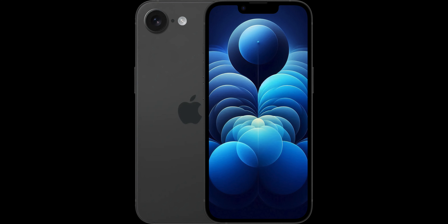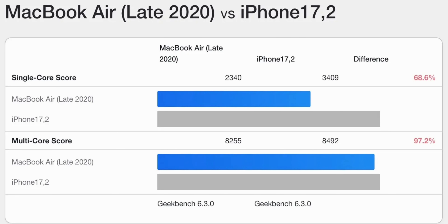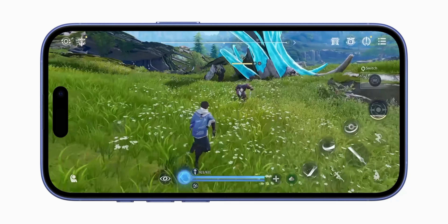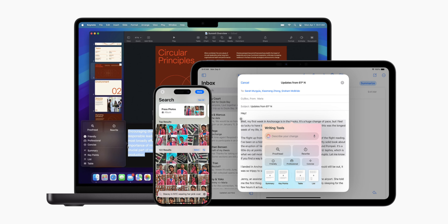The iPhone SE 4 will be jumping from the A15 Bionic in the current iPhone SE all the way up to the latest A18 — the same chip found in the iPhone 16. It's a chip that rivals the M1 from the Mac, built from the ground up around Apple Intelligence, and capable of playing triple-A class games from a device that fits in your pocket. Not only that, it's also getting 8GB of RAM, double that from the current iPhone SE 3, and the minimum amount required to run Apple Intelligence models on-device.